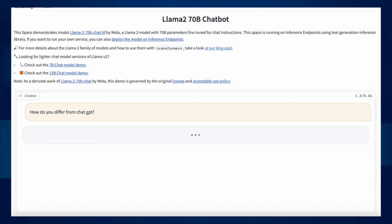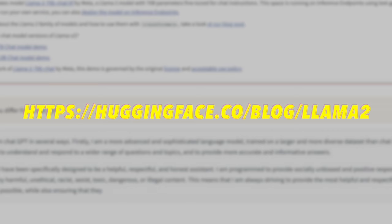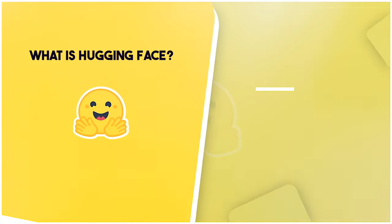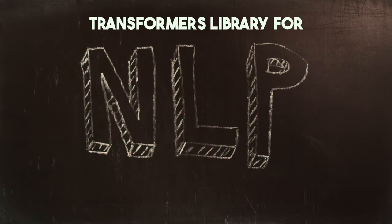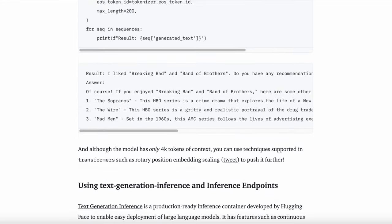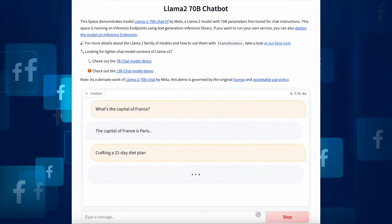If you're itching to give Llama 2 a spin, you can try out a demo version right now on Hugging Face — just head to huggingface.co/blog/llama-2. Hugging Face is a company renowned for crafting tools to build ML applications, most notably their Transformers library for NLP tasks. By following the link in the description, you can jump right into the live demo — whether it's a simple question like 'What's the capital of France?' or something more elaborate like crafting a 21-day diet plan, Llama 2's got you covered.